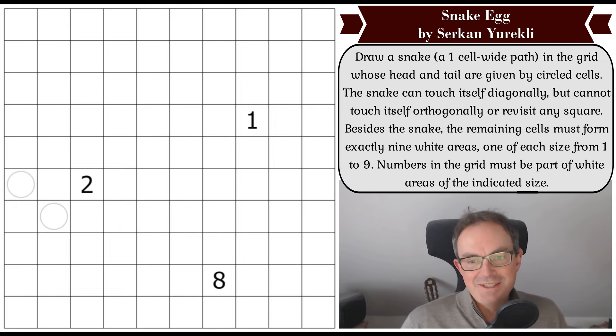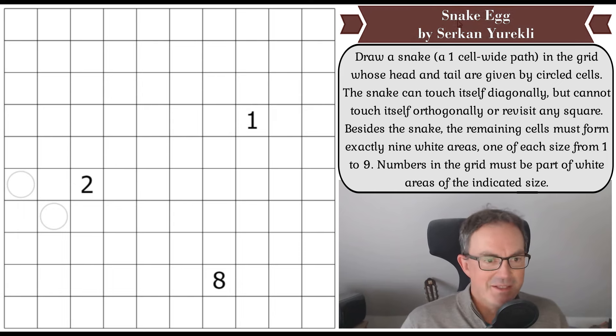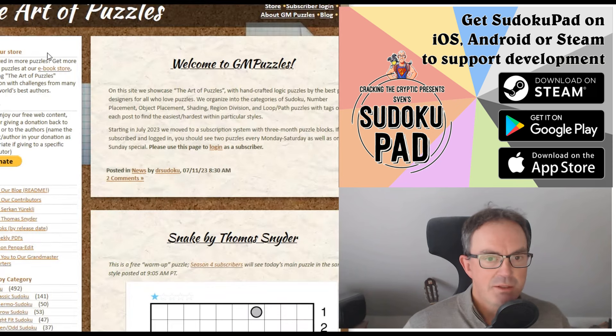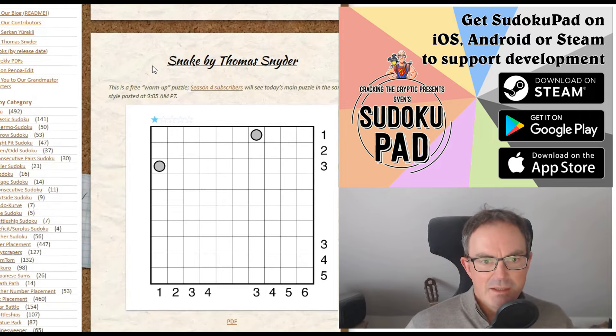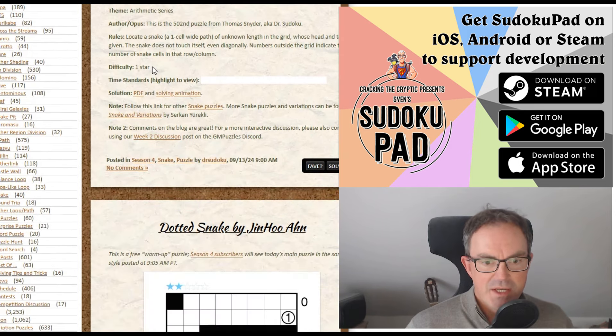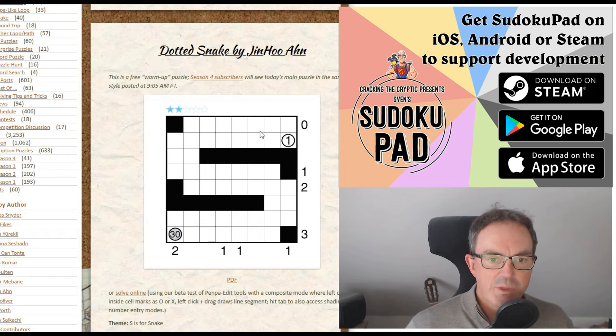This is by the great Turkish constructor Serkan Yurekli, who is one of the brilliant minds behind a website called gmpuzzles.com. If you're not familiar with gmpuzzles.com, you really must go and find it — I'll put a link under the video. I think originally it was the brainchild of my friend Thomas Snyder, the three-time world sudoku champion and world puzzle champion as well. Thomas created this website but now Serkan runs it with Thomas.